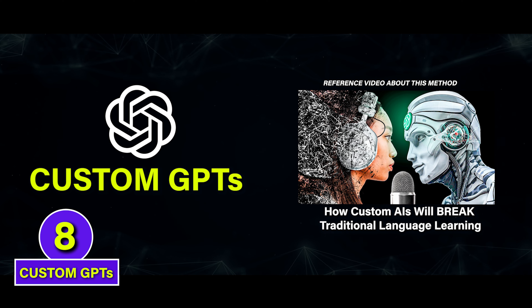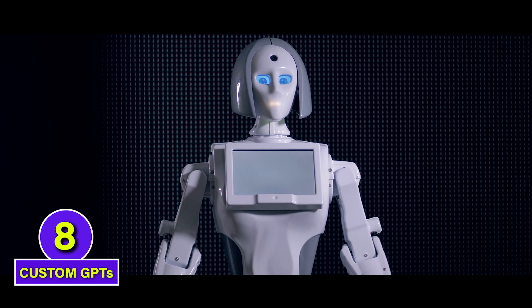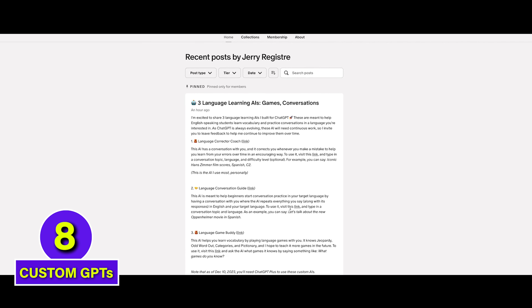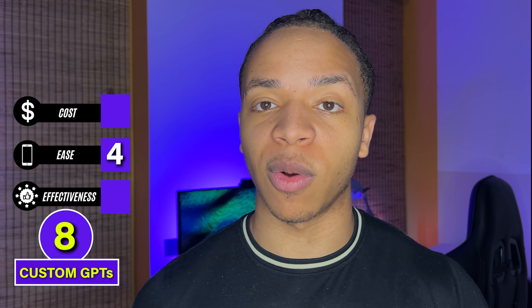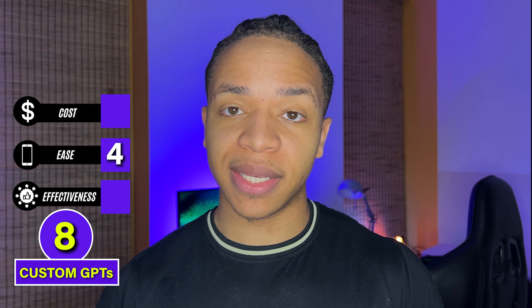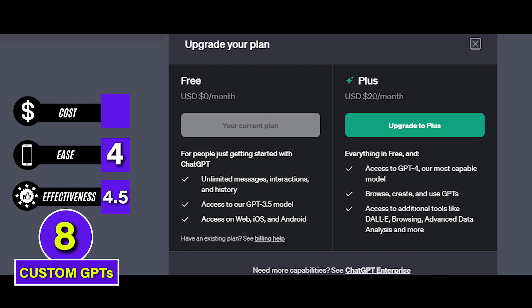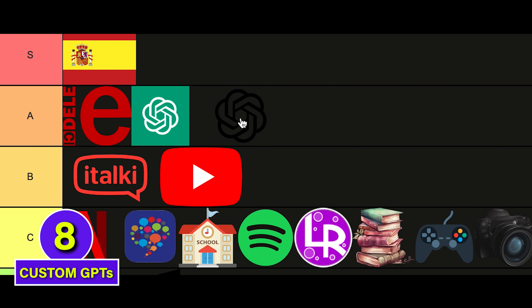But custom GPTs might change all of that. It's now possible to train your own version of ChatGPT to practice languages without ever knowing a single prompt. You'll be able to just download language AIs — like ones I made for conversation practice and language games — and jump straight into language practice without any extra work. This bumps custom GPTs to a 4 for ease since it takes the guesswork of prompting away. They keep a 4.5 for effectiveness because of the same pronunciation note. As for cost, we're at a 3 today since they currently require a paid ChatGPT Plus subscription. A tier.